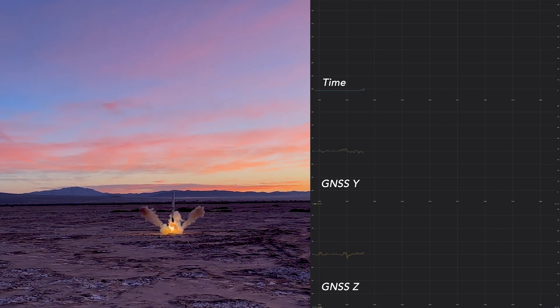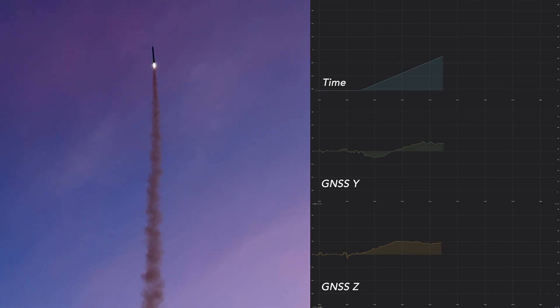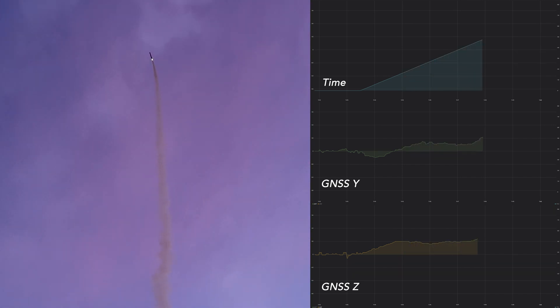The Unity Flight 10 hit a peak altitude of 144 meters, determined by the accelerometer. The rocket controlled orientation and position well during the flight.